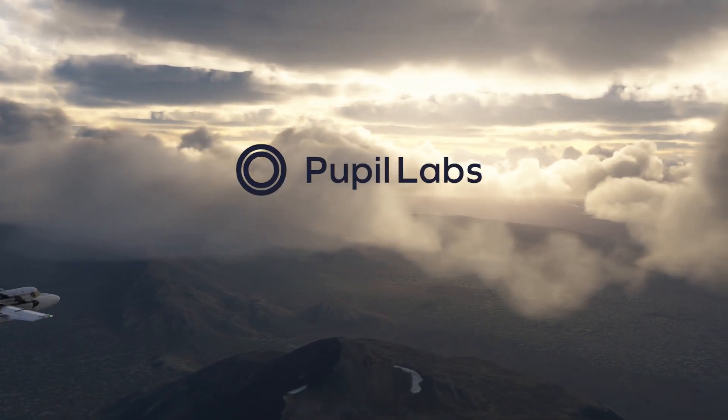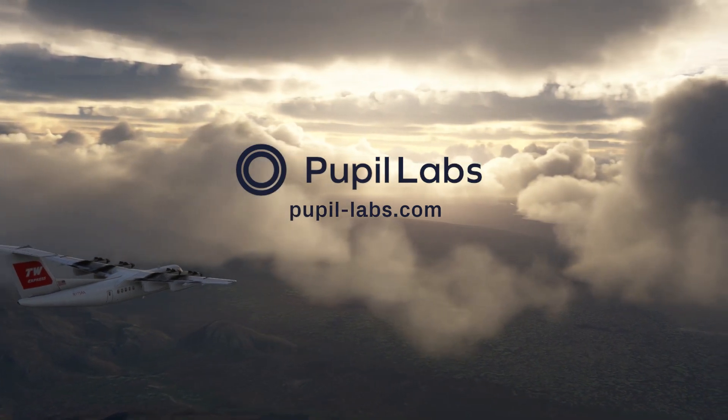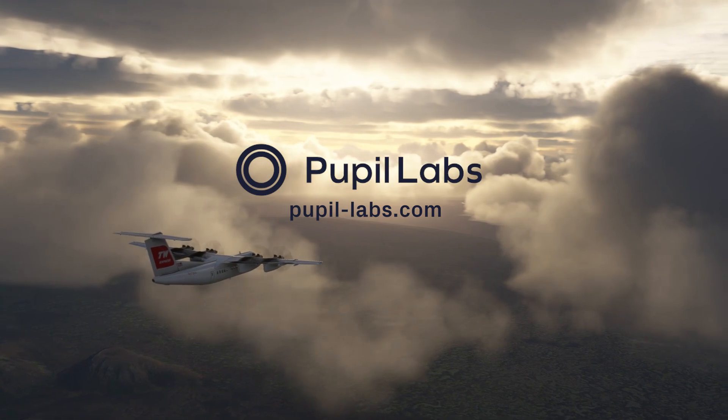At Pupil Labs, we want to put eye-tracking tools into as many hands as possible. We're excited to see what pilots and instructors would do with a tool like this, so if you have any ideas, we'd love to hear from you.